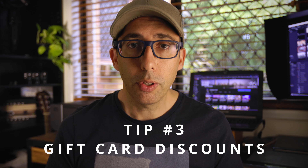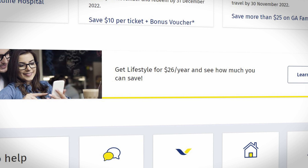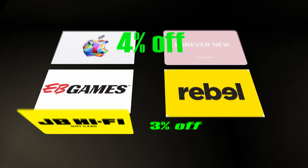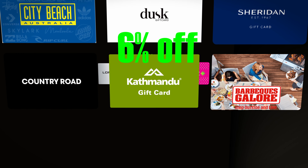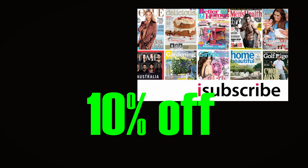My third tip for saving money on groceries is also a way that you can save money on a heap of other things. If you're an RACQ member — and if you're not, you can join for $26 a year — you can buy e-gift cards which have a discount of between 4 and 10% off anything from groceries at Woolworths to fashion, pharmacy, furniture, electronics, and the list goes on.